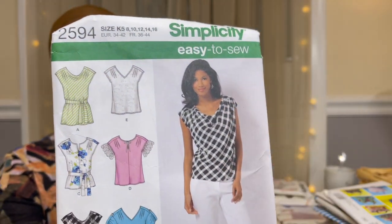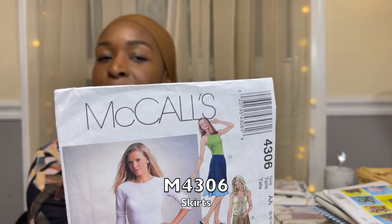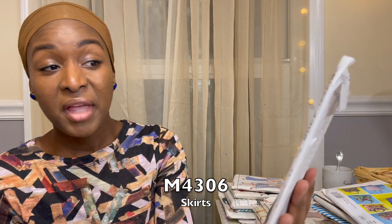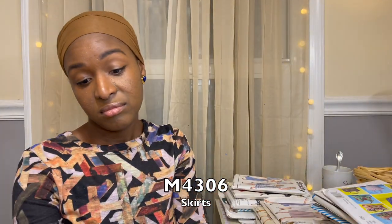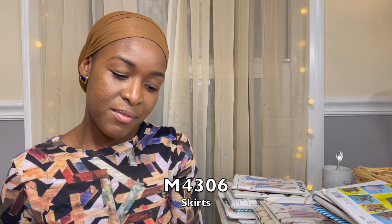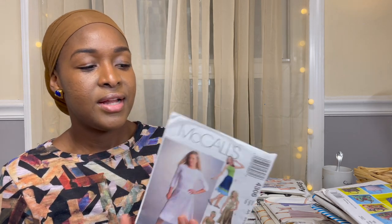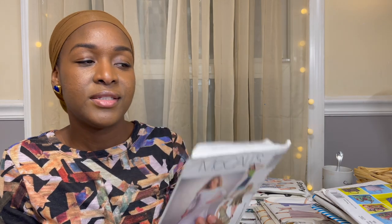Finally there are some skirt patterns — McCall's M4306, just basic skirt patterns from 2003. I only got this set mainly for the jacket in the center that I couldn't fully see through the plastic. Of all the skirt patterns I've got, this isn't something I'm drawn to, but it's something great that someone else could use from my stash.